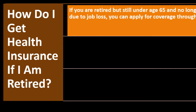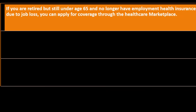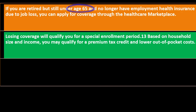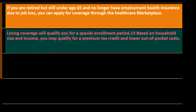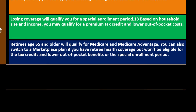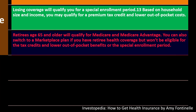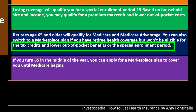If you're retired, under age 65, and no longer have employment health insurance, you can apply for coverage through the healthcare marketplace until you reach 65 and qualify for Medicare or Medicaid. Losing coverage qualifies you for a special enrollment period. Based on household size and income, you may qualify for a premium tax credit and lower out-of-pocket costs. Retirees age 65 and older qualify for Medicare and Medicare Advantage.